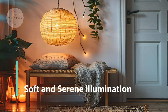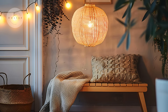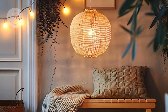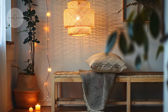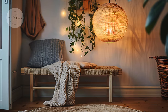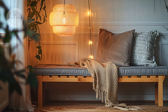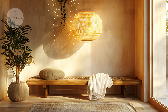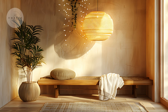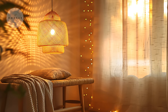Lighting plays a crucial role in setting the mood for a boho entryway. Opt for soft, ambient lighting such as a woven pendant light or a set of string lights. A statement chandelier with a natural finish like bamboo or rattan can also be a great addition. Warm, inviting lighting creates an intimate feel, perfect for making your guests feel welcome the moment they walk through the door. Lighting should enhance the relaxed, cozy vibe of the space while still being functional.